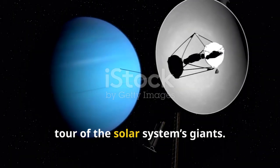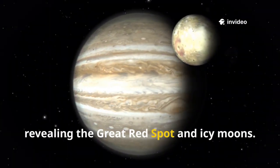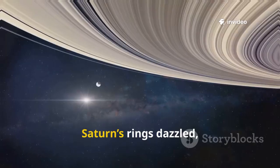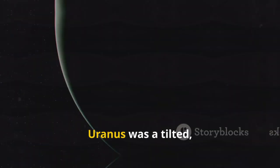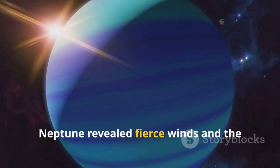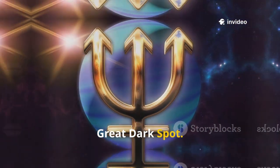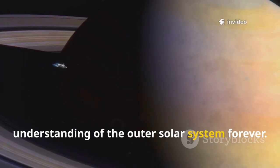The adventure continues. Voyager 2's journey was a true grand tour of the solar system's giants. First stop, Jupiter, revealing the great red spot and icy moons. Saturn's rings dazzled with thousands of ringlets and mysterious spokes. Uranus was a tilted blue-green world — Voyager 2's only visit. Neptune revealed fierce winds and the great dark spot. Voyager 2's grand tour changed our understanding of the outer solar system forever.